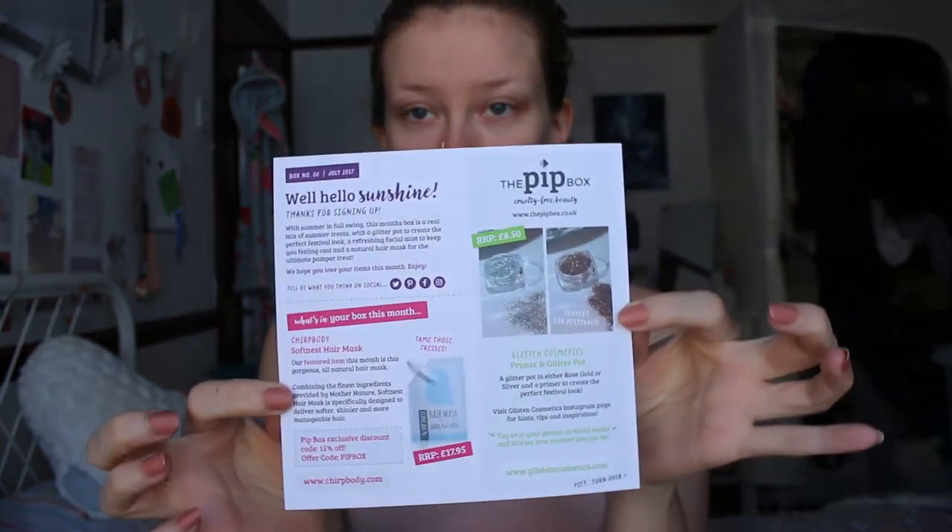It says, "For every box sold, a donation is made to an animal-friendly charity." Inside, you've got a little information card which actually tells you everything that's in there, which is cute.